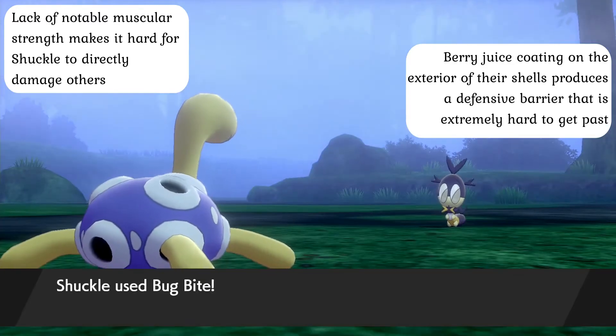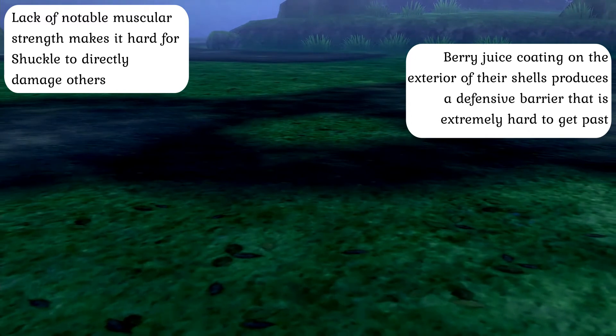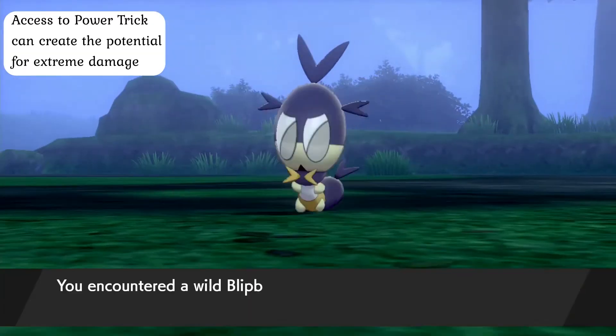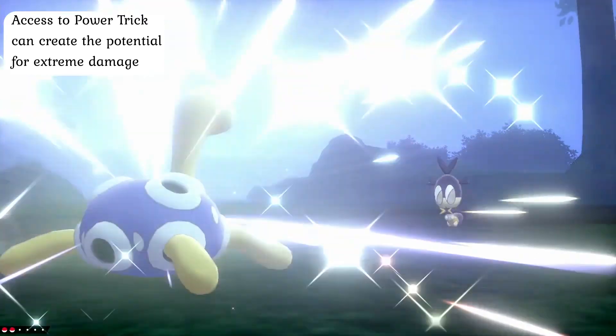Combined with moves like Toxic, this can make these otherwise harmless beasts into literal nightmares that the opposition can have a difficult time overcoming. Interestingly enough, the fact that Shuckle can also learn the bizarre Power Trick technique means that it can also potentially have the highest attack stat out of any species of Pokémon, but their slow movement speeds and the fact that the move will equally reduce their defense stat to almost nothing can make it a move only worth using in exceptional circumstances.